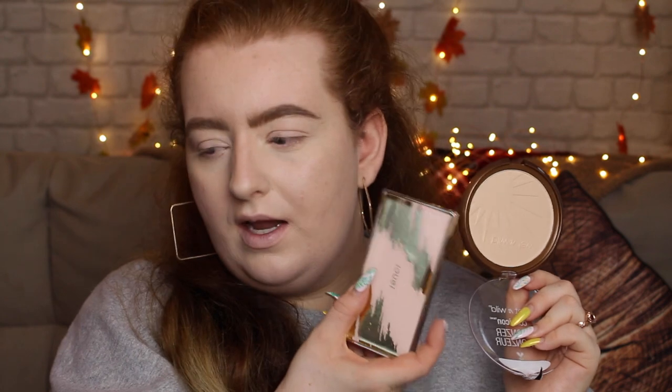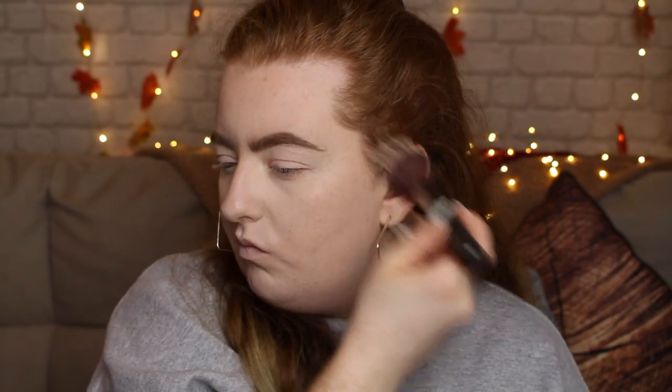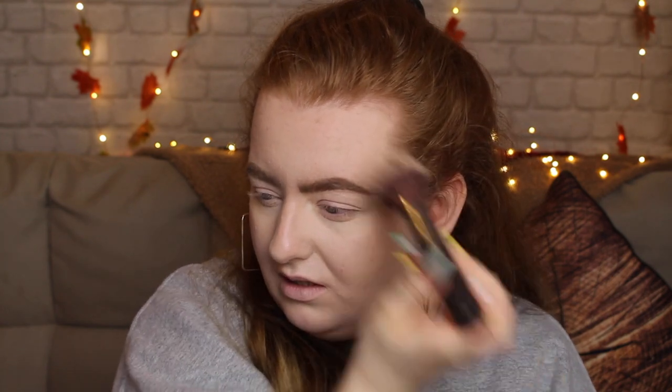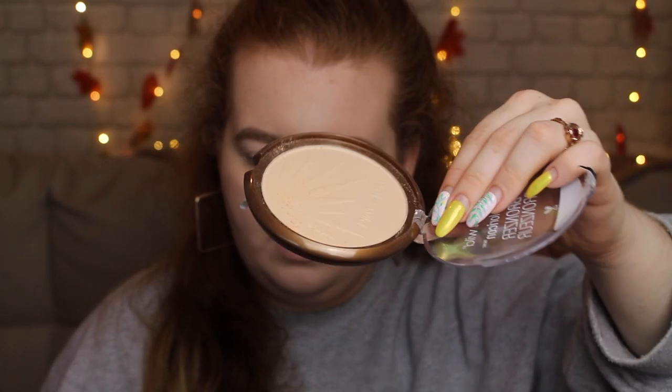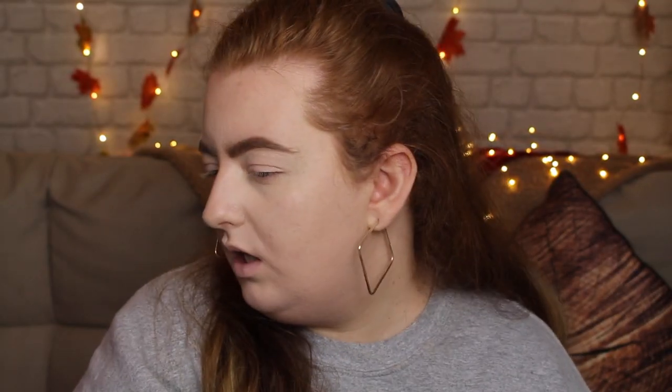I'm gonna try the Wet n Wild one first and then try the Jouer if it's not dark enough. Just gonna swatch it a little bit — it's very dusty and a little bit chunky as well. How is this supposed to be a bronzer? Did that do anything? Maybe if it was super duper light. I mean I'm the palest foundation shade and all. Oh my god, this is getting everywhere. It's not really a bronzer — it's adding like some color but ever so slightly. It's pretty much almost a pressed powder for me, not really adding dimension, and it is getting everywhere. Maybe this brush wasn't the best idea, but I can see it subtly — I just want something that gives me a little bit more.